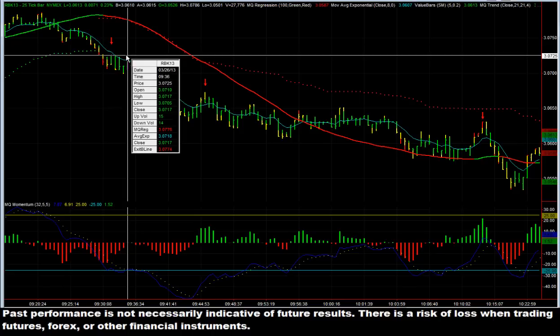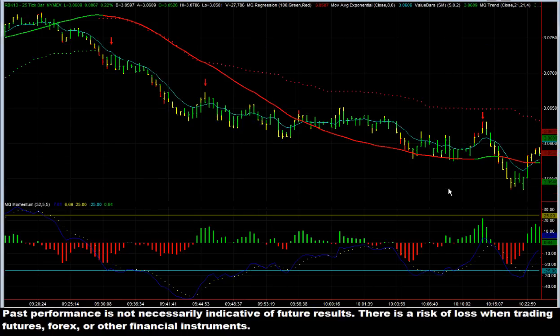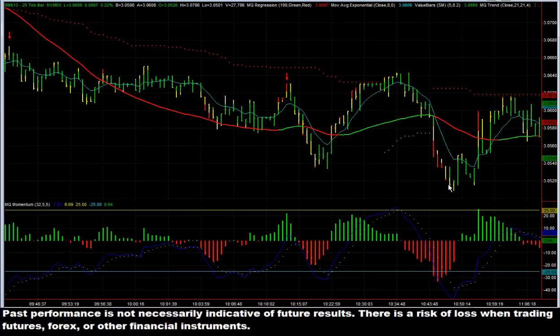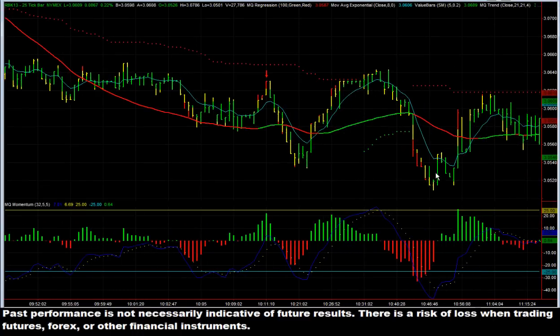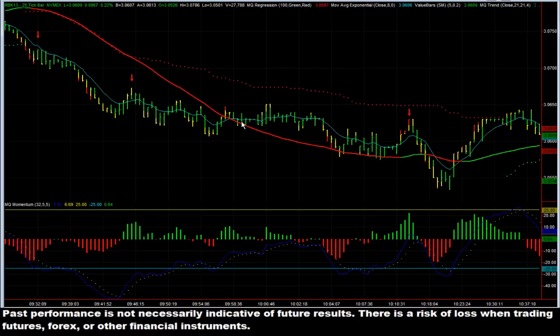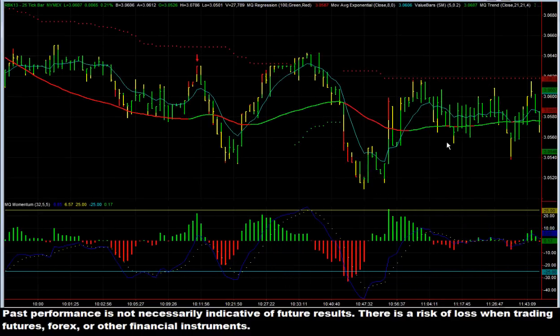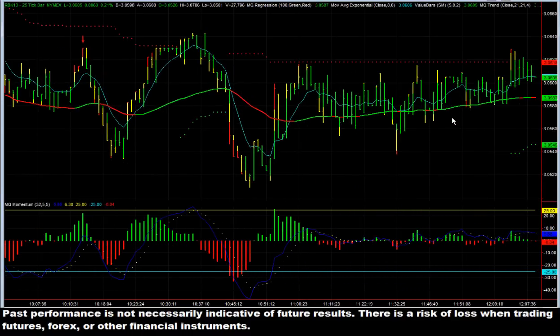That market ended up selling off very nicely from 3.725, roughly where it rolled over, all the way down to a low of 3.50 — basically 275 ticks, which equals out to almost a thousand dollars a contract. We also had additional entry points that we pointed out while this market was trending down for both pyramiding and for getting in if you missed the initial entry, where it popped up into overvalued here, here, and then again down here. Until this trend started chopping up and came to a very rapid close where it just started getting really choppy and harder to trade — no longer trending.